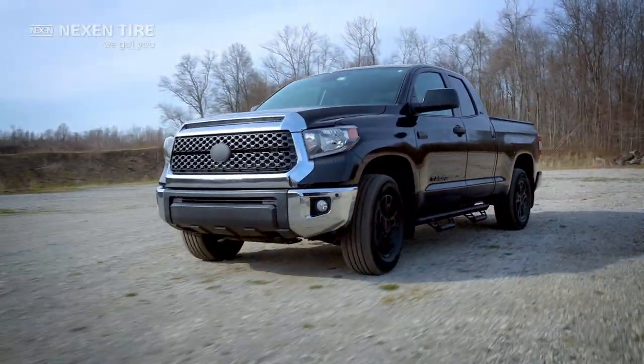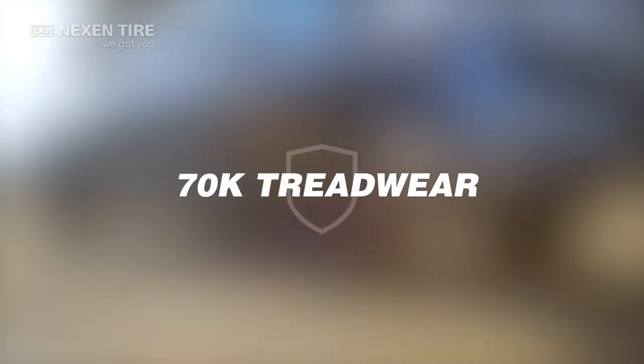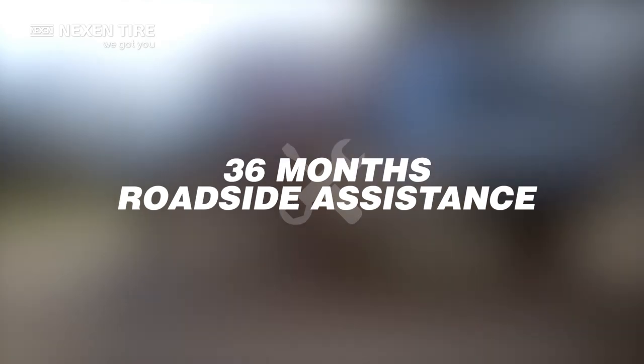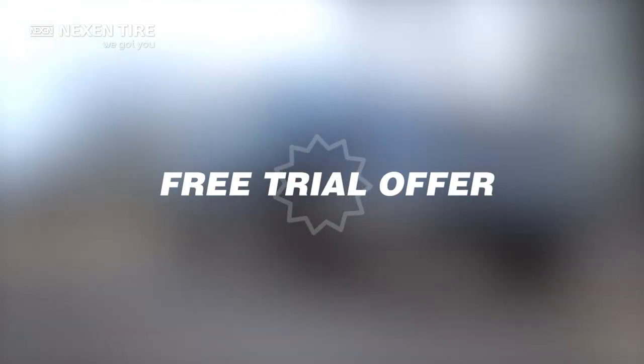Go with confidence. The Rodian HTX2 is backed by Nexen's best-in-the-business comprehensive warranty: up to 70,000-mile treadwear warranty, road hazard protection, 36 months of roadside assistance, and a free 45-day or 500-mile trial offer.